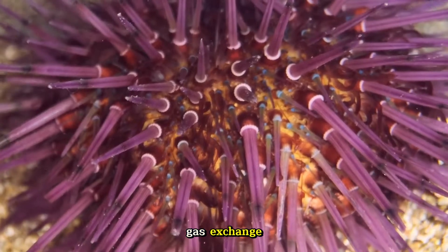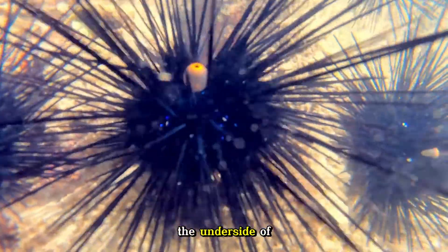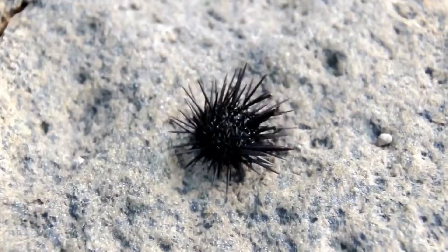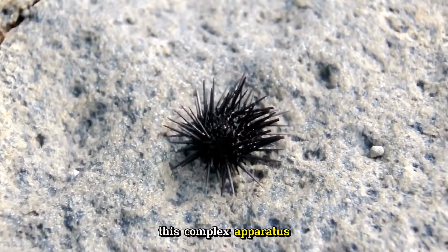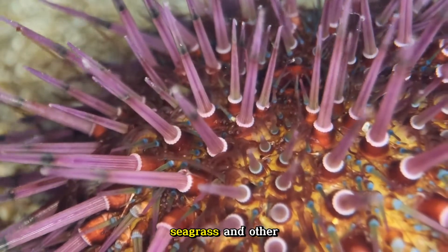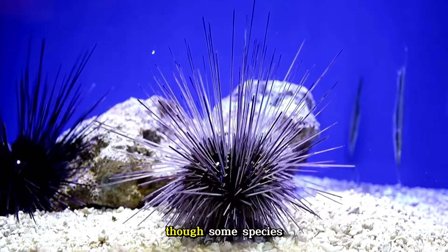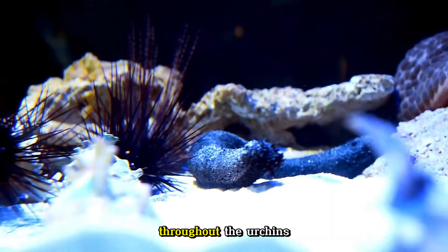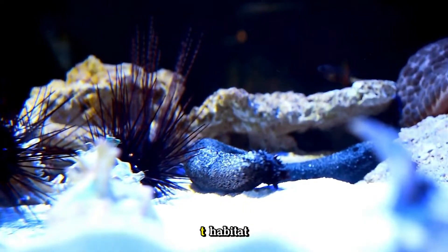The tube feet also play a critical role in respiration, as they facilitate gas exchange by taking in oxygen from the surrounding water. On the underside of the sea urchin, there is a specialized feeding structure called Aristotle's Lantern, named after the ancient Greek philosopher who first described it. This complex apparatus consists of five calcareous plates, or teeth, that work together to scrape algae, seagrass, and other food particles off surfaces. Sea urchins are primarily herbivores, though some species are omnivorous. The teeth continuously grow throughout the urchin's life, compensating for wear and tear.